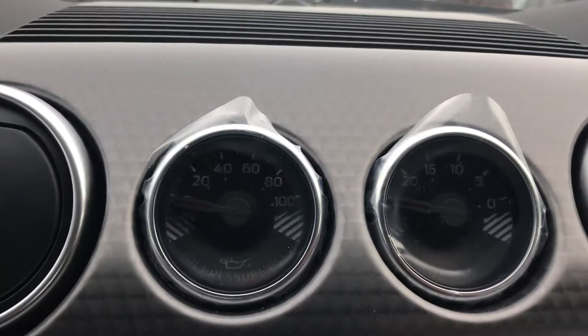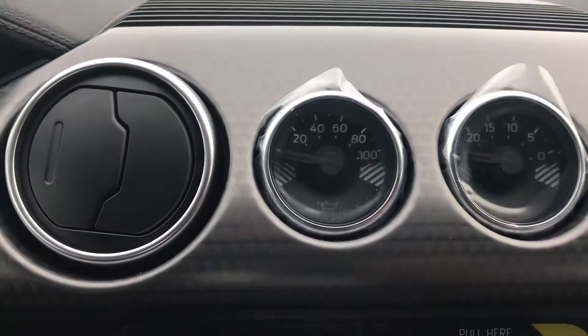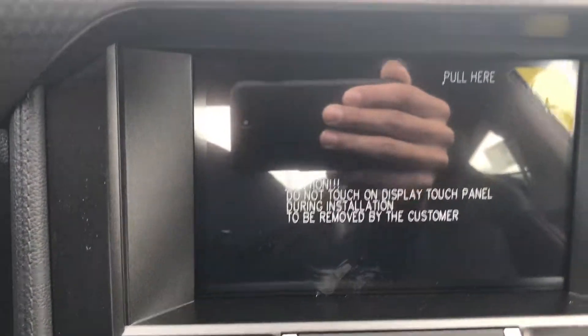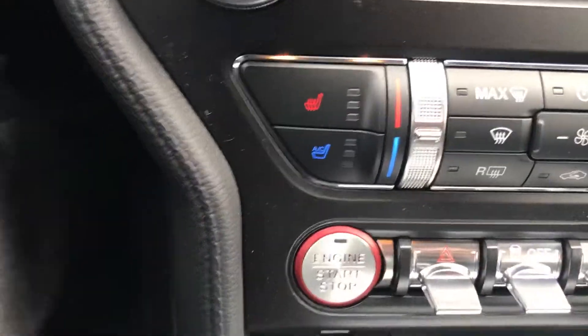Got your two gauges right here — this is also part of the Performance Package; you don't get this on any other Mustangs unless it's a Shelby or something like that. Got your SYNC 3 touchscreen right here. Heated and cooled seats, different driving modes, steering feels, and of course your push button start.